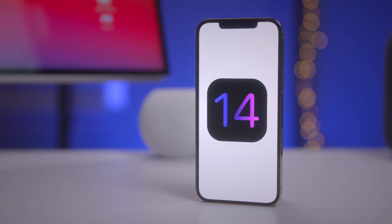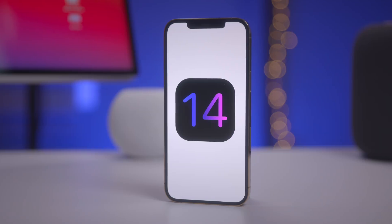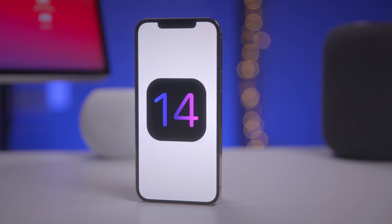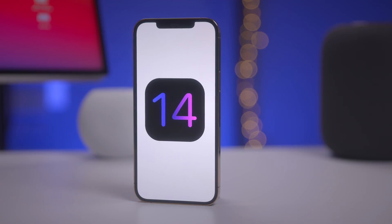So that's been a look at iOS 14.3. Let me know your thoughts down below in the comments and thumbs up if you appreciate this video. Be sure to subscribe for more videos like this. This is Jeff with 9to5Mac.